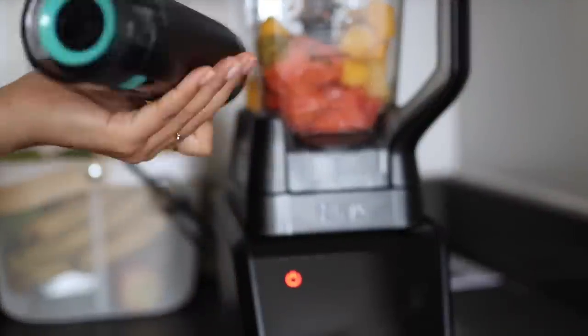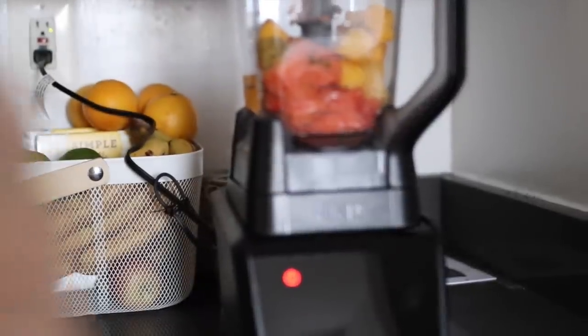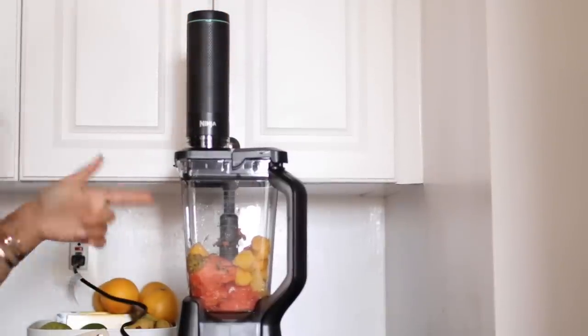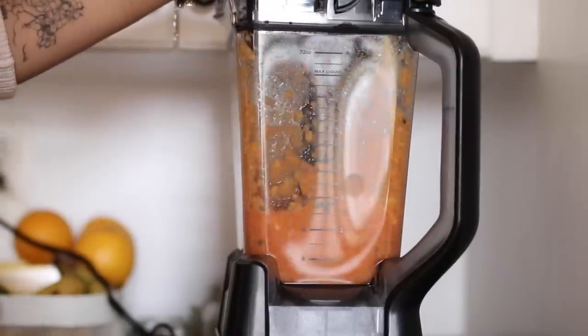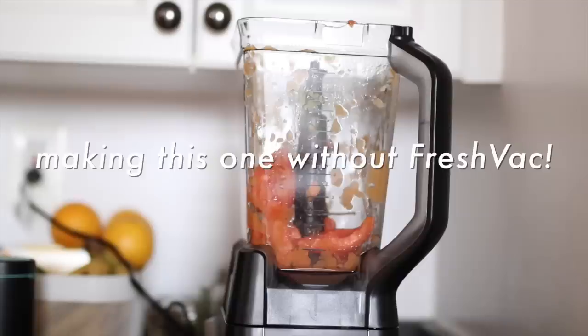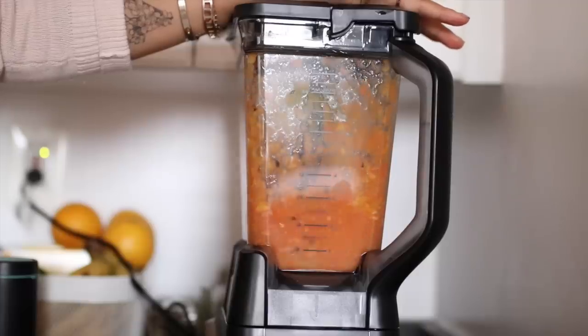Now we use the FreshVac pump — it goes on top of the blender lid. I push it on and it sucks out the oxygen from the smoothie. I want to make sure I'm doing this right so I checked the guide. Once the oxygen is removed, we blend it up.